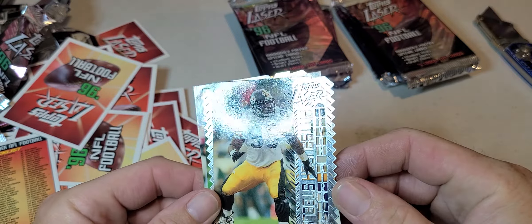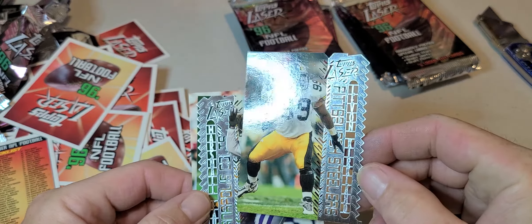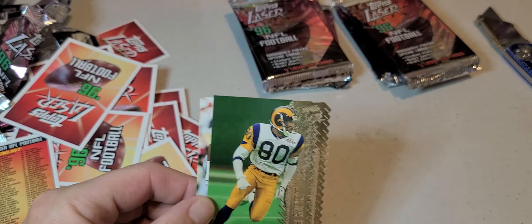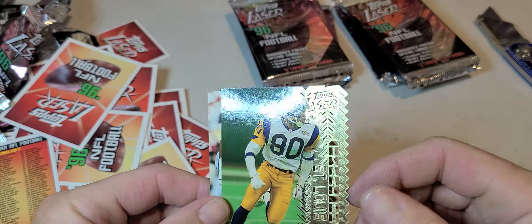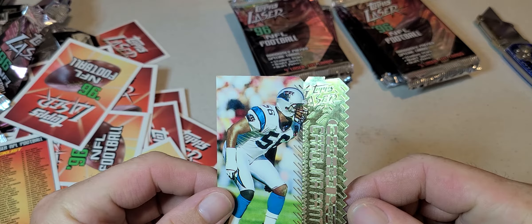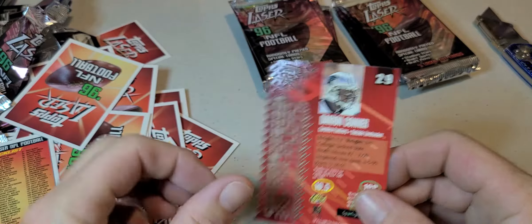We got Levon Kirkland, Marshall Falk, Isaac Bruce, and Darren Connor.